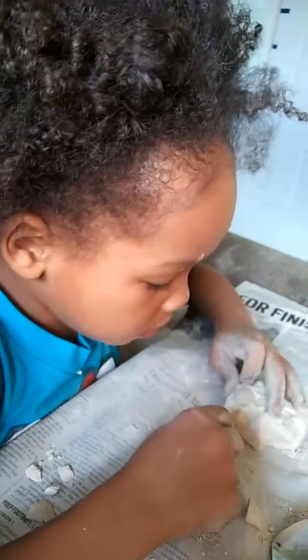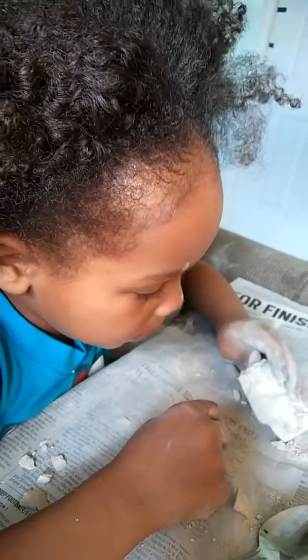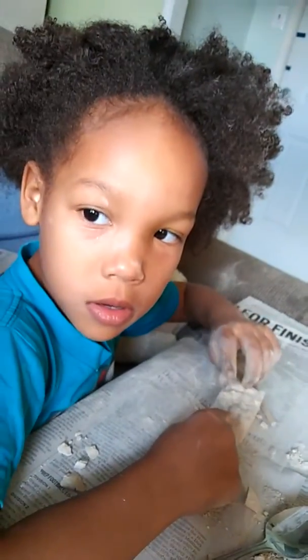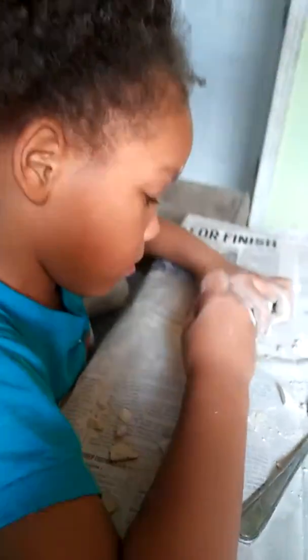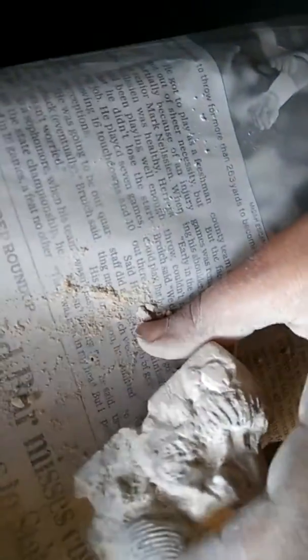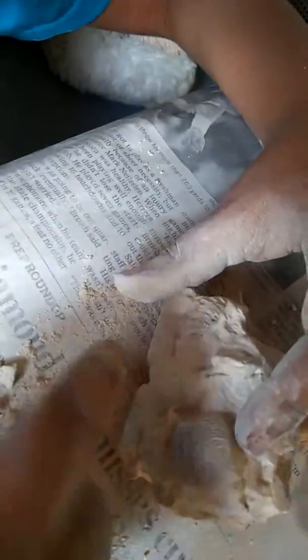I think it belongs to a scorpion. A prehistoric scorpion — that would be very interesting. It does look like a scorpion tail. If you come around here with your camera, you can see just there that there is clearly an animal within the clay.